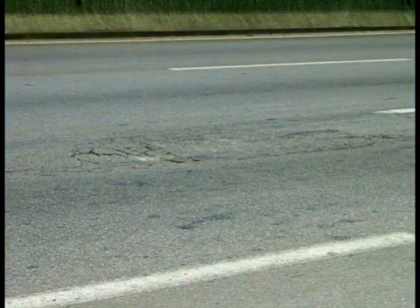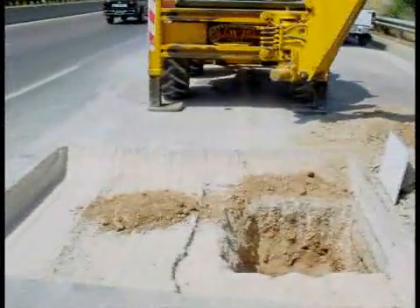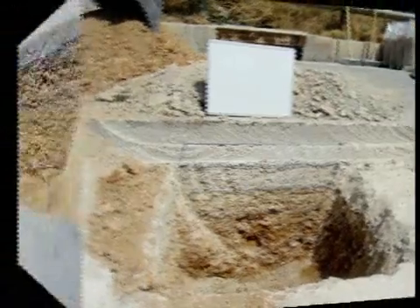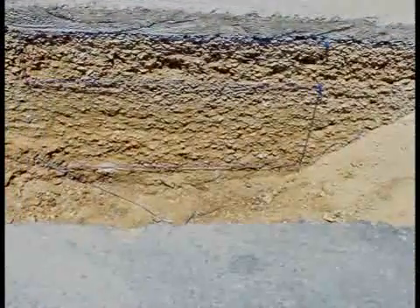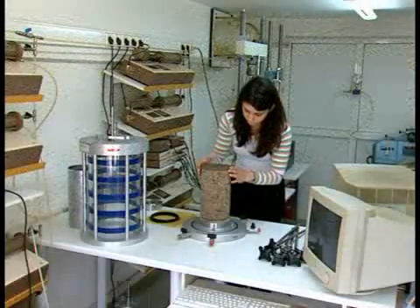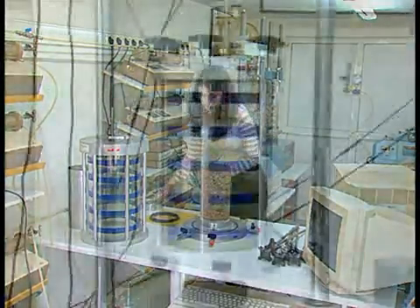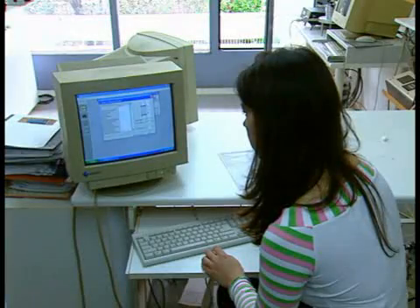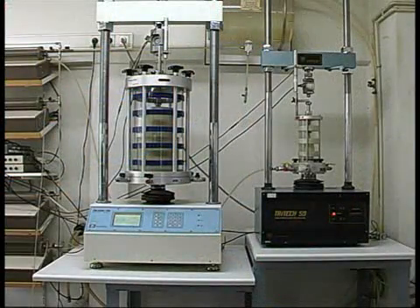The damage to the road body made a thorough rehabilitation inevitable. Extensive preliminary investigations revealed that the pavement structure lacked sufficient load-bearing capacity to absorb the traffic load. The Greek Department of Roads and a local construction company developed a rehabilitation concept in cooperation with the internationally acknowledged consulting engineers Lodon and Partners. A special requirement: the pavement structure must withstand a daily traffic load of 40,000 vehicles.